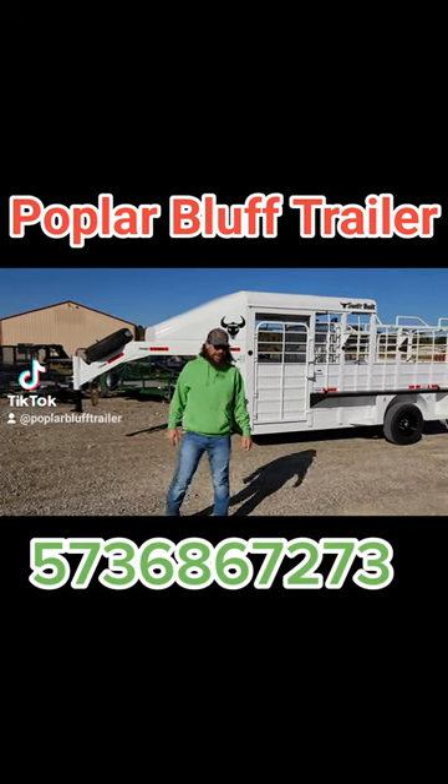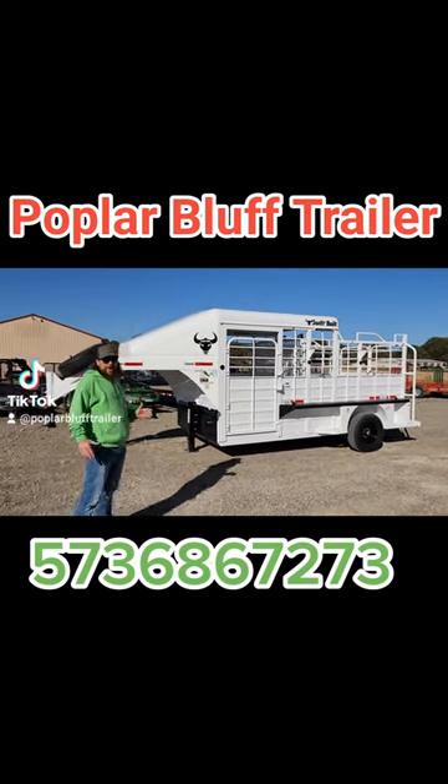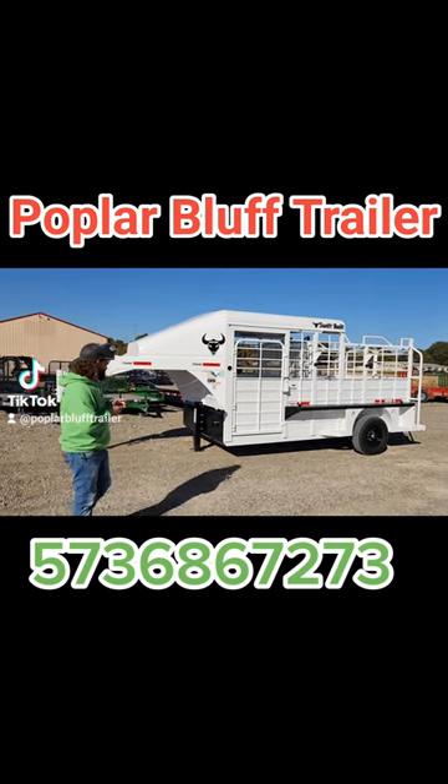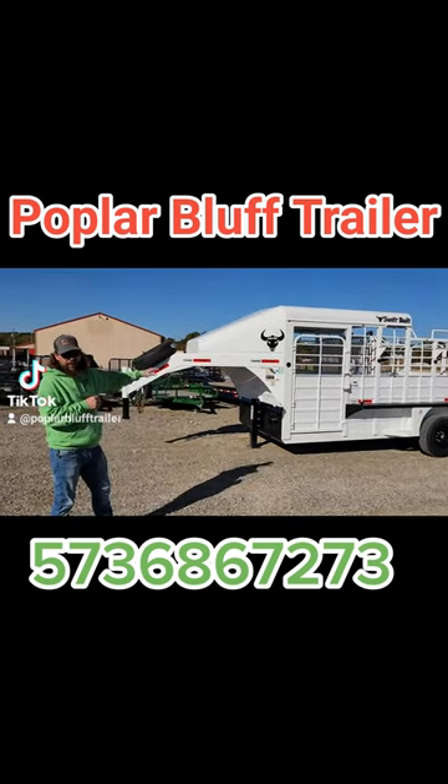Good morning folks, this is Greg with Power Bluff Trailer. Today we've got something special: a 14 foot half top catch trailer. Gooseneck, all white.